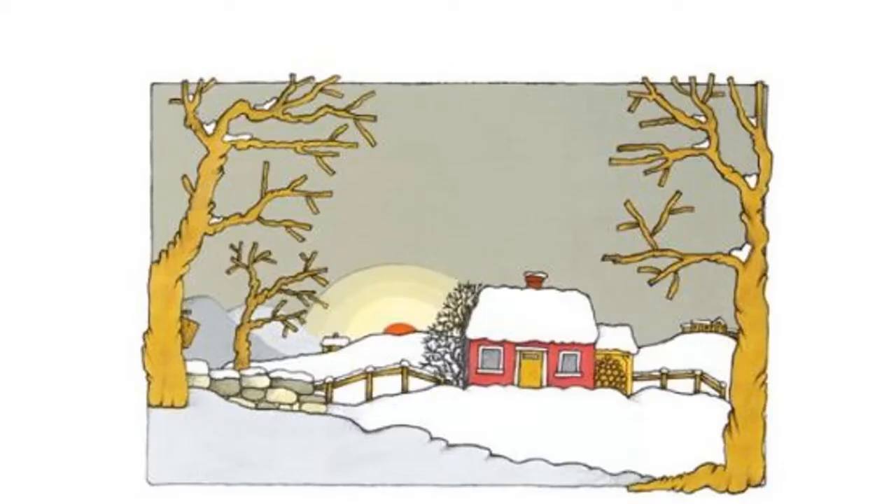Now that we've thought about what the story is going to be about from the cover, let's dive right in. The story is going to start off in a little red house. There's a bunch of snow and no leaves on the trees, so we can predict that it's going to be a snowy, cold winter day. In the background, you can see the sun rising, so we can assume it's morning time. The story starts off on a cold winter morning in that little red house.